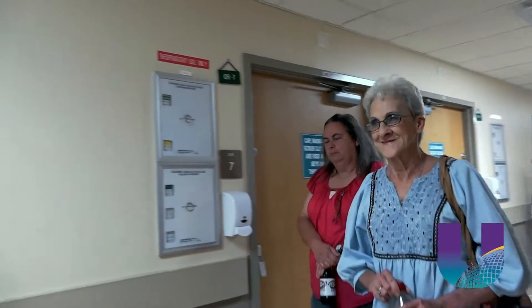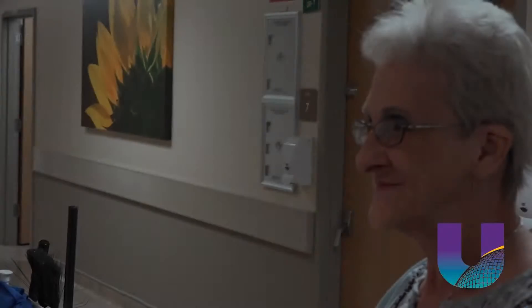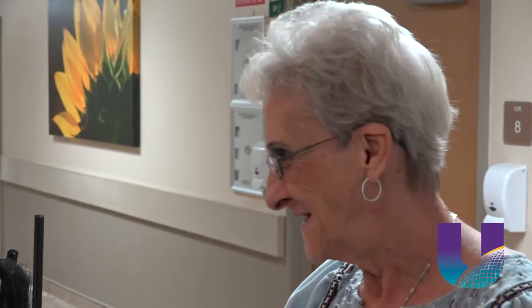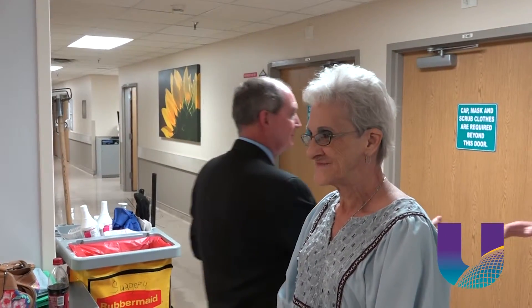At 67 years old, Norma Reeves is no longer having a hard time getting around. She can walk now — that wasn't the case just a few weeks earlier. A racing pulse zapped her of all of her energy. She was on medication, but it never did the trick, and she would end up in the hospital every two to three weeks.